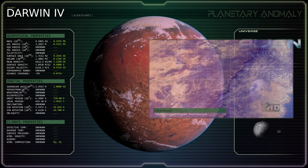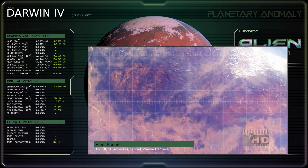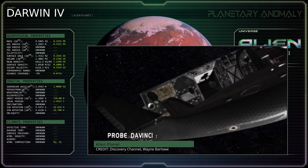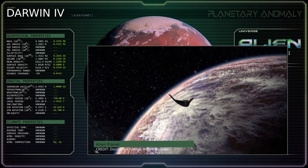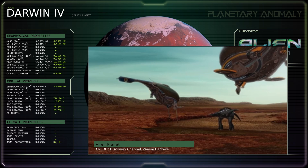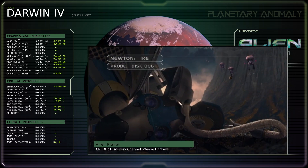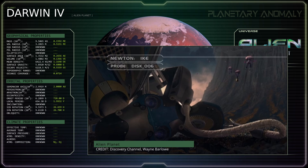Upon arrival, the surface of the alien world was extensively mapped by an orbiter before three AI-driven planetary exploration vehicles were deployed to catalogue the planet's biosphere and antagonize its higher life forms. The mission ended 160 days later following the destruction of all three planetary landers.